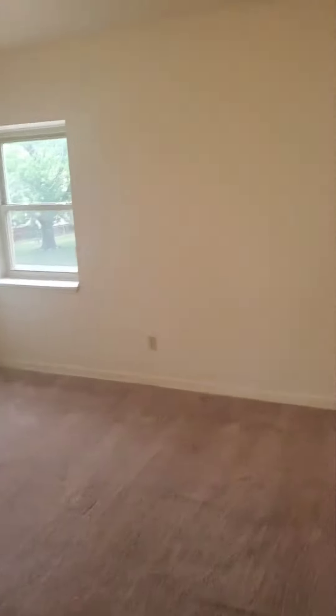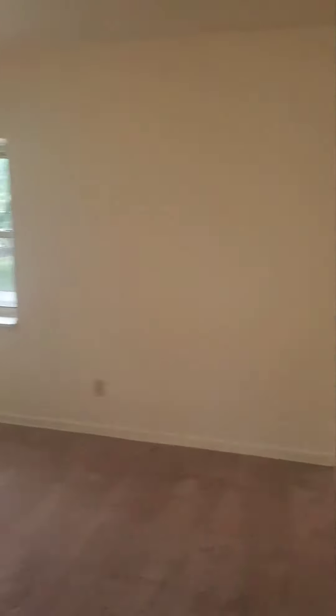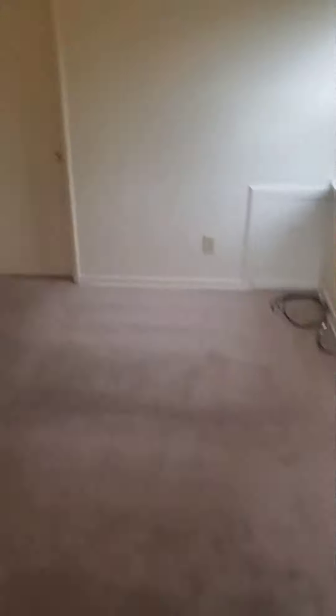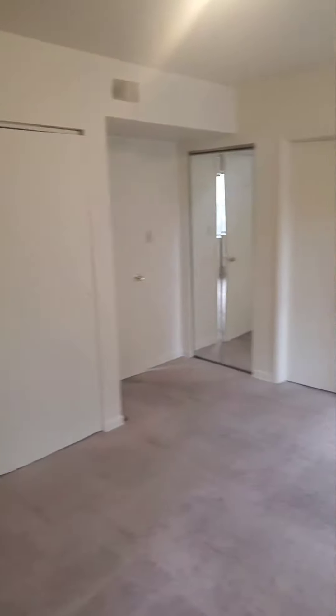Moving on from the kitchen, we're going into the bedroom here. Good size bedroom too — I don't think any size bed would have a problem fitting in here. You got the double closets and a lot of storage space.